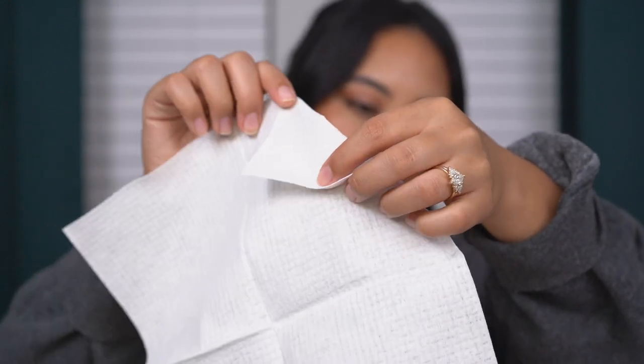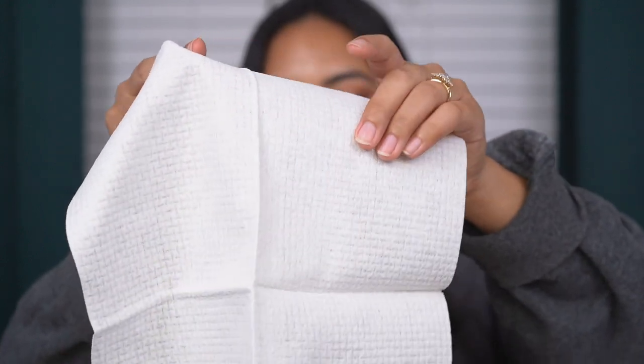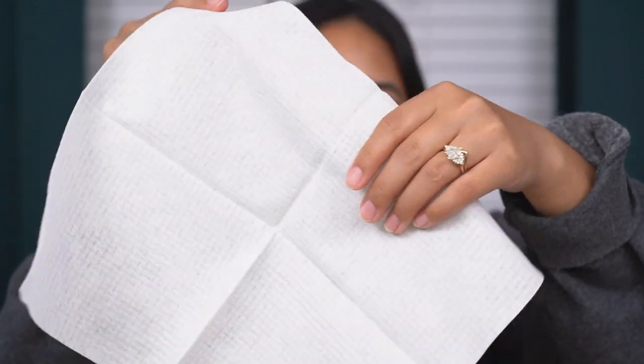I was definitely on the fence about purchasing these because I felt like it wasn't worth it to buy towels I'd use once and throw away. What I like to do is keep my previous towel from the day before to wipe my countertops and mirror clean — so I have two towels cycling through at all times. I kept hearing about face towels harboring bacteria even after washing them. I just feel like this has helped my skin since it has become way more sensitive, and I really like these.